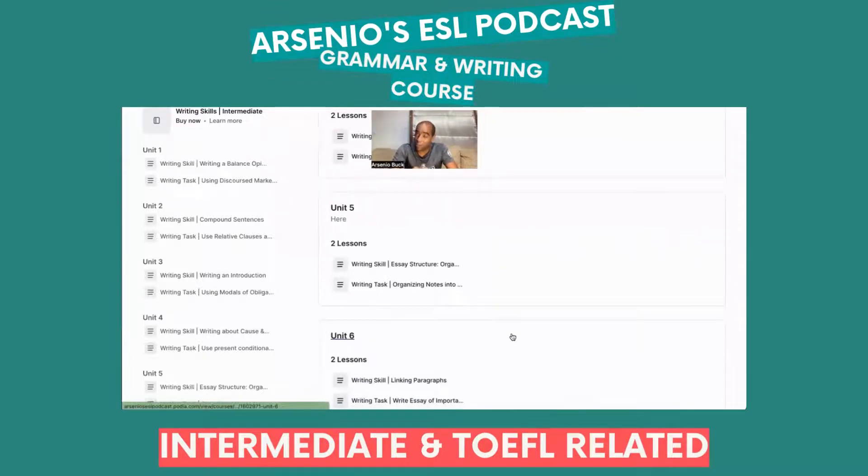Unit 5 is very important for those who are disorganized with their essays — writing skills, essay structure, and organizing your notes into paragraphs. If it's difficult for you to write about specific topics, this unit covers taking notes, planning, and brainstorming. It's a general English approach but with TOEFL context, building up your foundation.